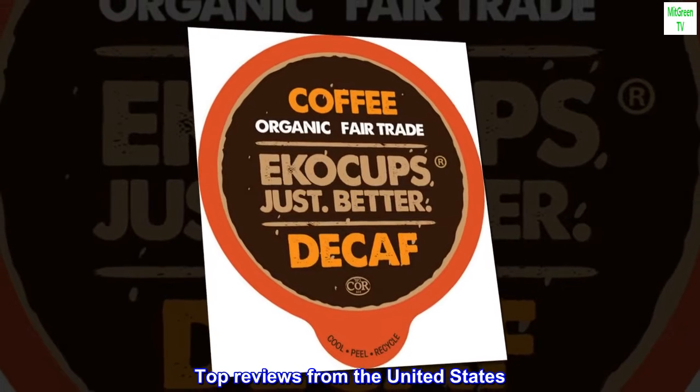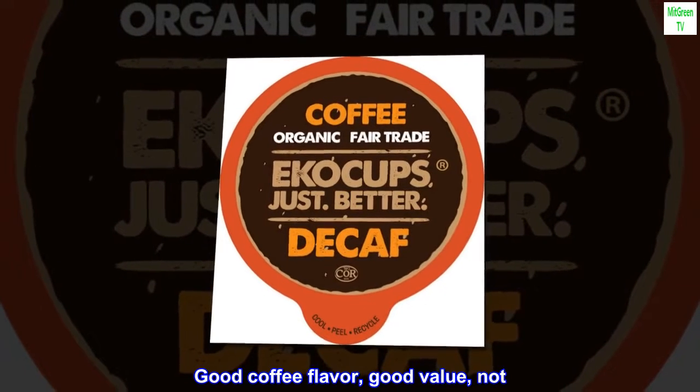Top reviews from the United States. Good coffee flavor, good value.